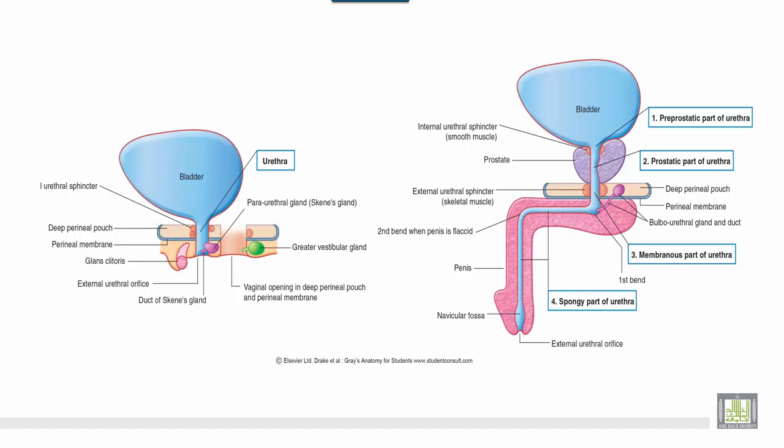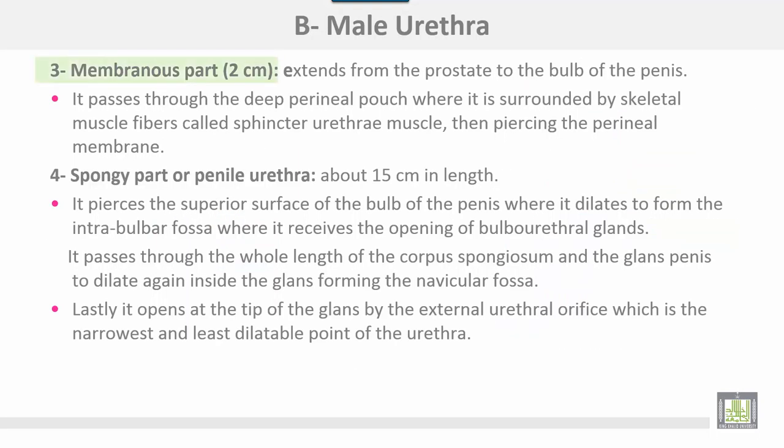This is the male urethra, showing the pre-prostatic part, prostatic part, and membranous part. The membranous part is about 2 cm and extends from the prostate to the bulb of the penis. It passes through the deep perineal pouch, where it is surrounded by skeletal muscle fibers called the sphincter urethrae muscle.